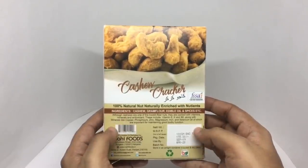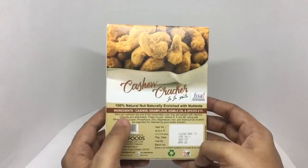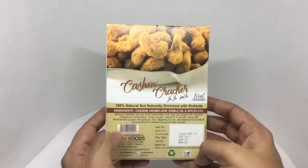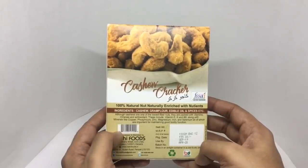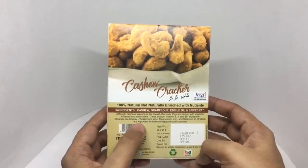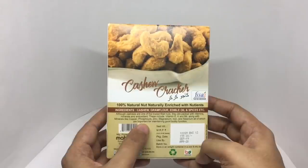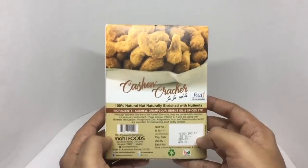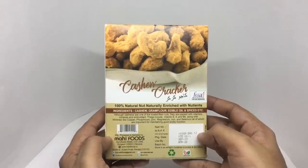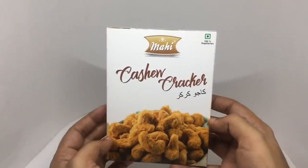The ingredients are cashew, gram flour, edible oil, and spices. Although cashews are one of the lowest-fiber nuts, they are packed with vitamins, minerals, and antioxidants — including Vitamin E, K, and B6, along with minerals like copper, phosphorus, zinc, magnesium, iron, and selenium, all important for maintaining good bodily health. This costs around 150 rupees, or about $2, manufactured in Haryana, India. Let's taste it.